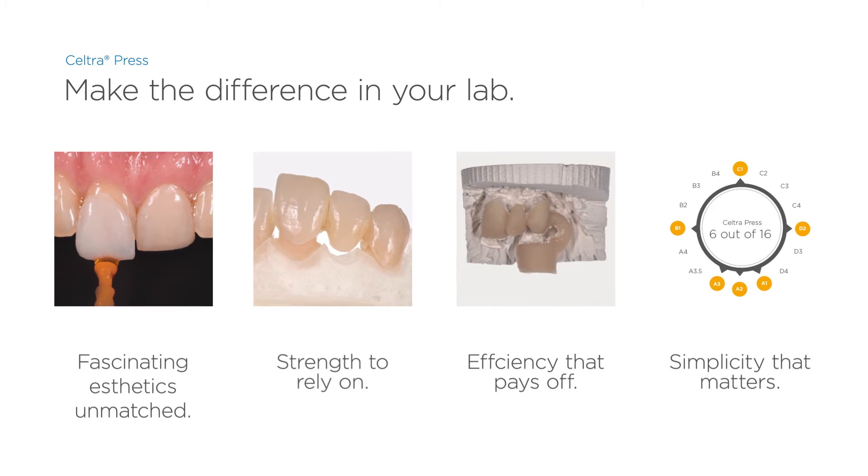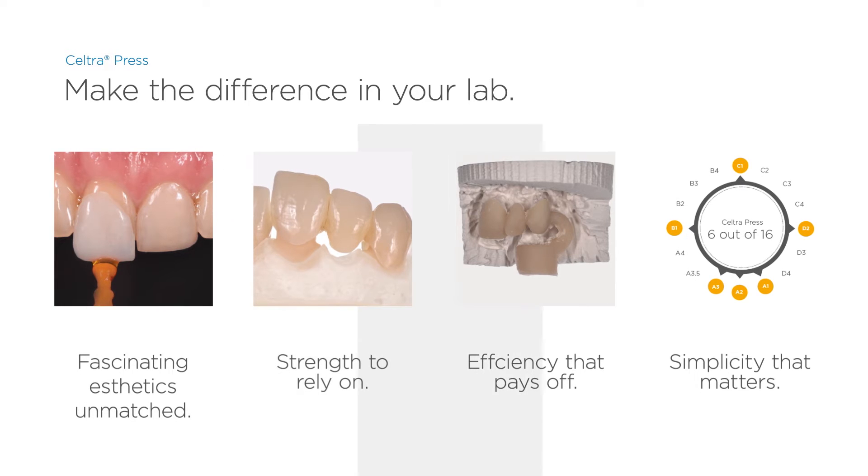Seltra makes the difference in your laboratory, providing fascinating aesthetics, reliable strength, high efficiency, and fast and simple processing.